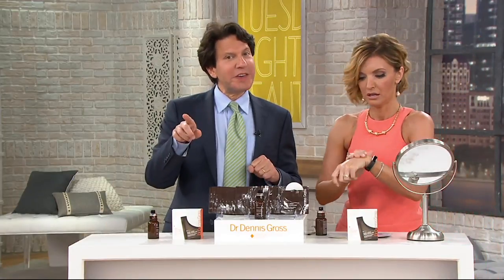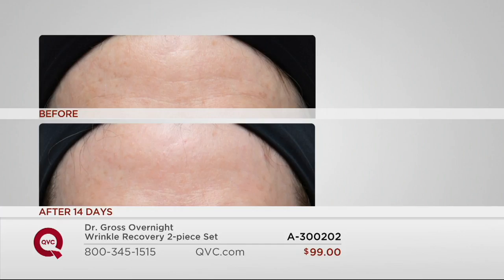What you're doing with the peel is removing a layer of old, dead, dull skin and bringing to the surface fresh, new, younger skin. Look at what the peel has done for her in just 14 days — the peel alone. Those fine lines and wrinkles, after 14 days, that's what you call younger-looking, firmer, smoother skin.